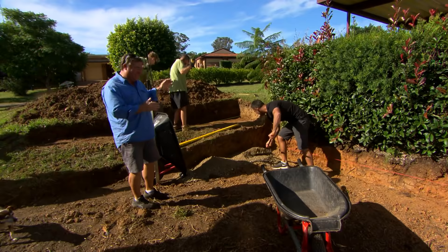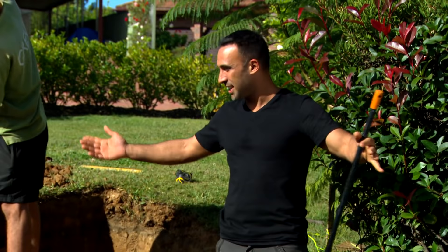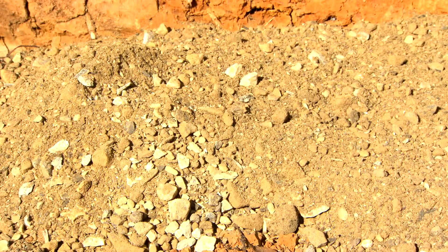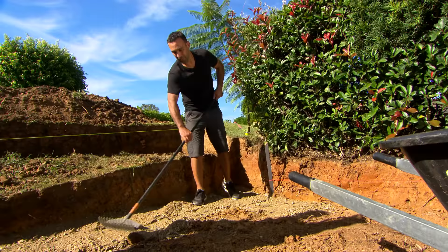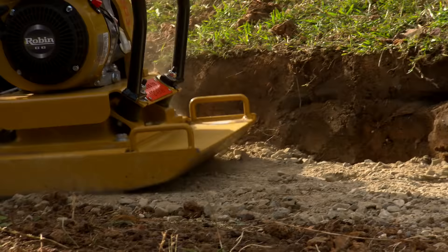It doesn't look like much now but we've dug out the footings, the boys are still going hard on the second retaining wall. Imagine if we dug this ground all the way back — so much digging — but just by terracing it, it saves our backs. What Ads is doing now is screening out the road base, and we're going to compact that.